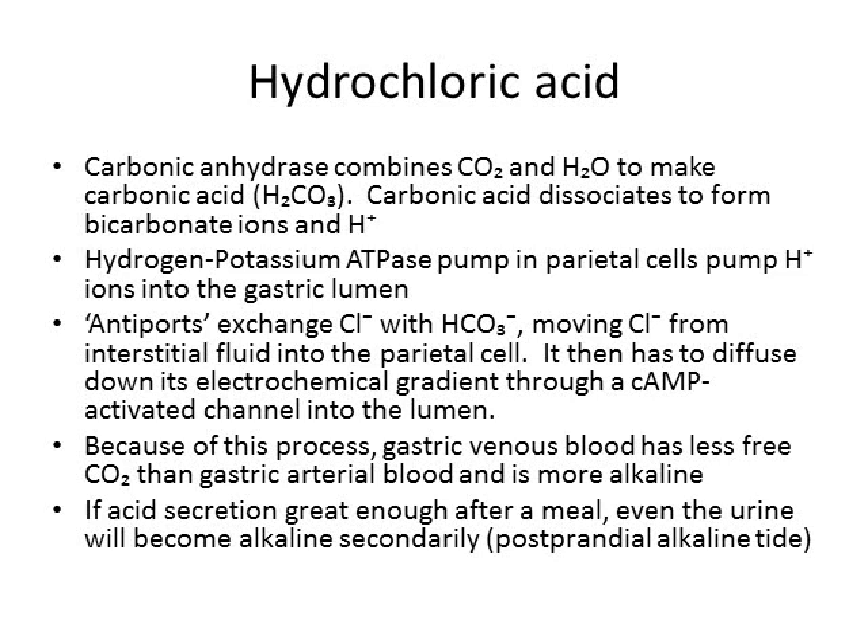To make hydrochloric acid we need carbon dioxide, which is a metabolic waste product abundant in the body, and water. These are absorbed by gastric cells in the wall of the stomach and combined to make carbonic acid through the activity of carbonic anhydrase.